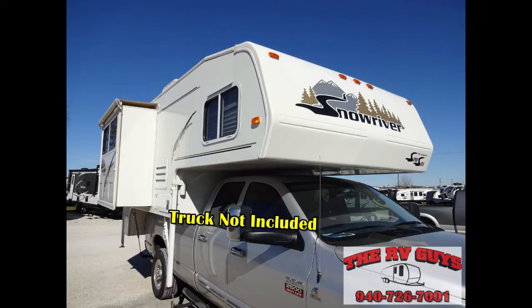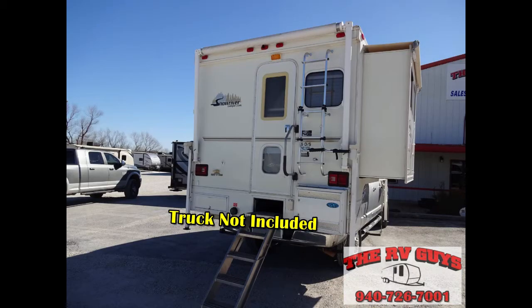A Snow River all-weather off-road truck camper. They have asked me to tell you the truck is not included — it's just the camper — but they wanted me to shoot the video with it sitting on the truck so you can see what it looks like.